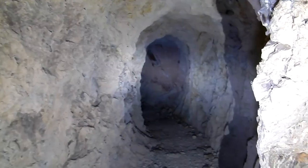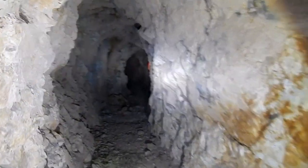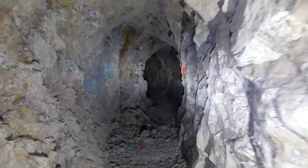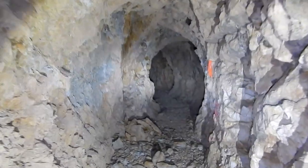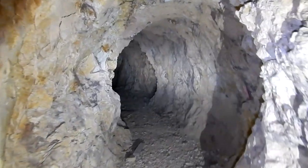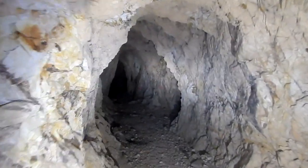It goes that way a little ways, I can't see around the corner. Now it goes this way. Let's go to the right. Well, once again it's nice and cool in here — it's starting to warm up outside.